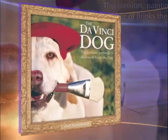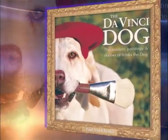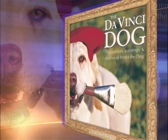Wouldn't you know, this gentle giant got a book deal — 'The Da Vinci Dog: Passion Paintings and Slobber of Brinks the Dog.'